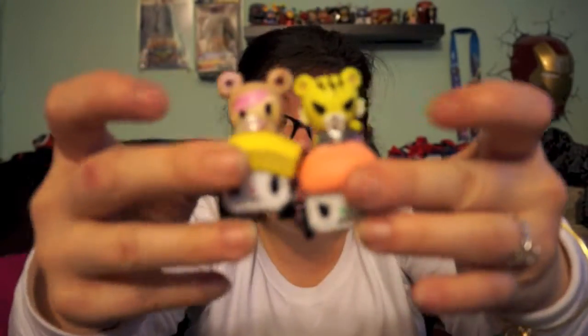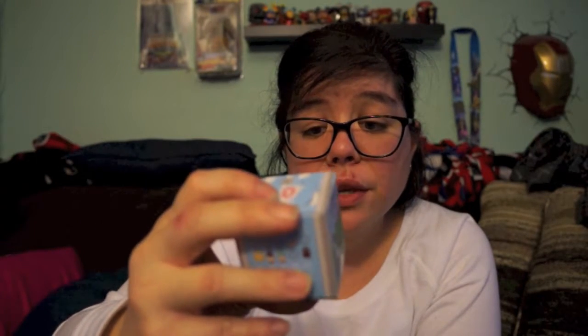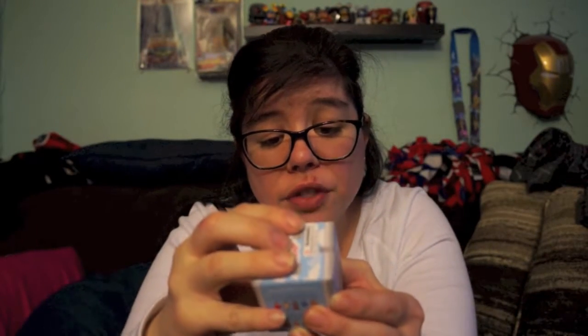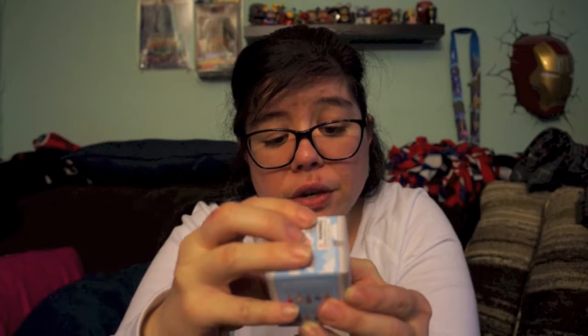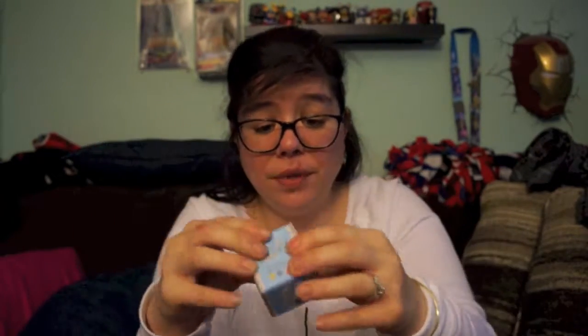Now here we go for the Yummy World — this one is by Kidrobot. I'm really hoping to get the one that looks like a coffee drink, the pink one which is three out of 32, or any of the eggs, the donut, or the pizza — just about any of them. Let's get into this!